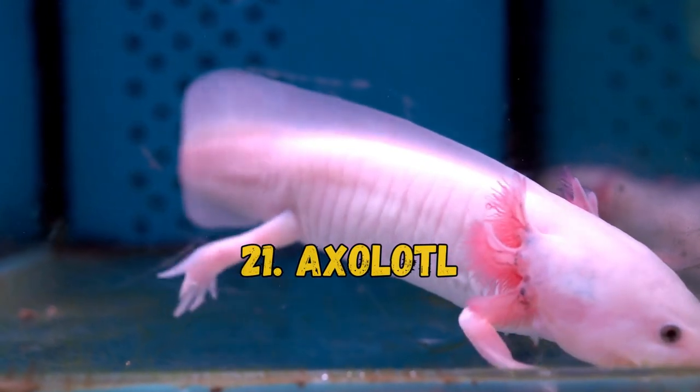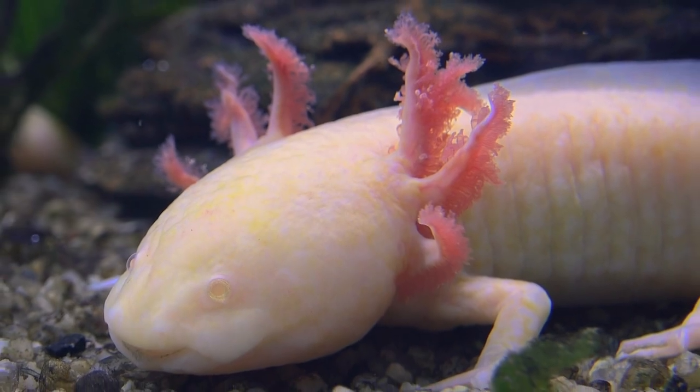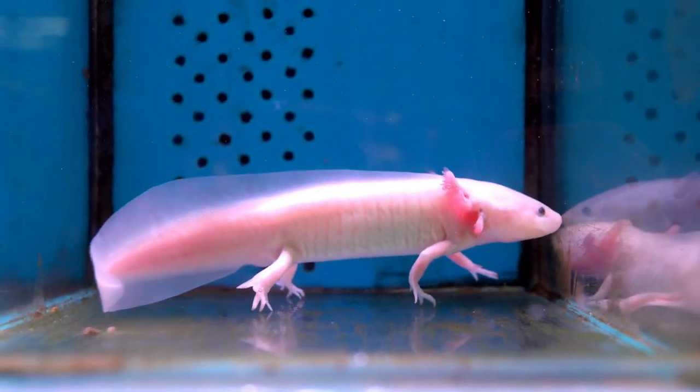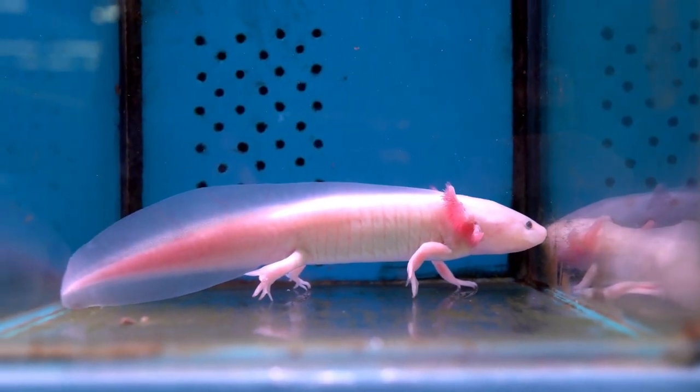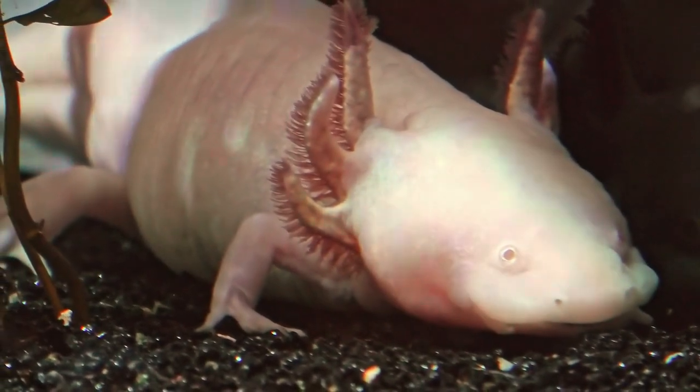21. Axolotl. They are a salamander species, but they do not undergo metamorphosis. They keep their gills and remain aquatic. They also have the power of regeneration, meaning they can regrow body parts and organs. Axolotls are translucent with a pink hue and reddish-pink gills.